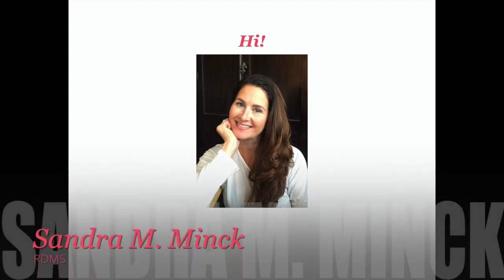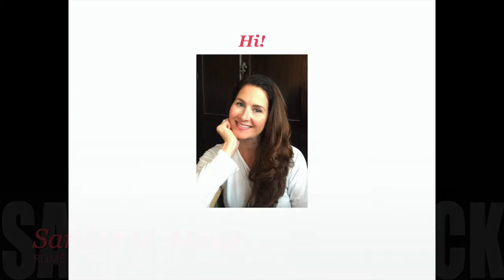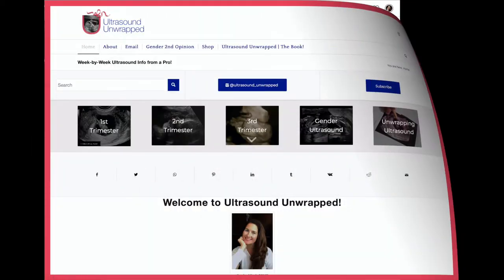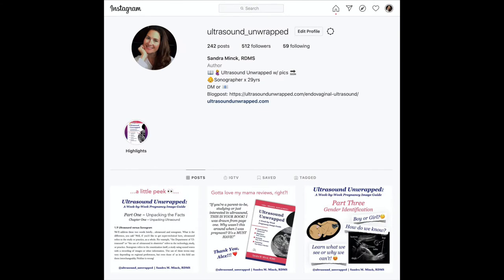Hi, I'm Sandra Mink, RDMS, or Registered Diagnostic Medical Sonographer. I'm the author and creator of UltrasoundUnwrapped.com and at Ultrasound Unwrapped on Instagram, both reliable sources of obstetric ultrasound information for parents-to-be.